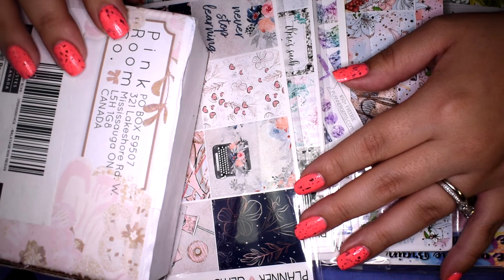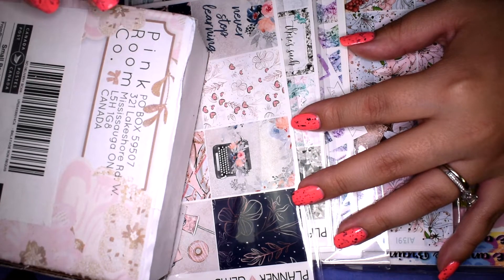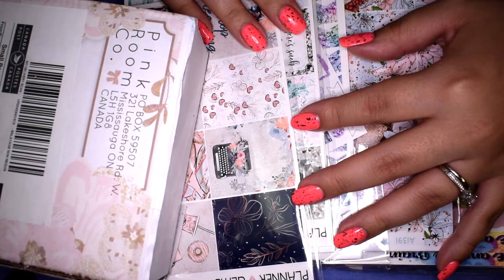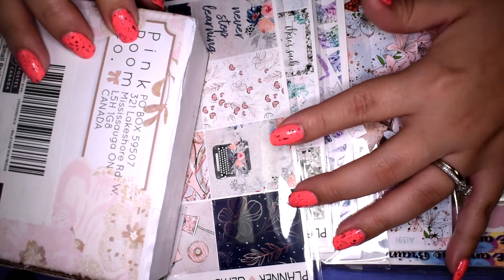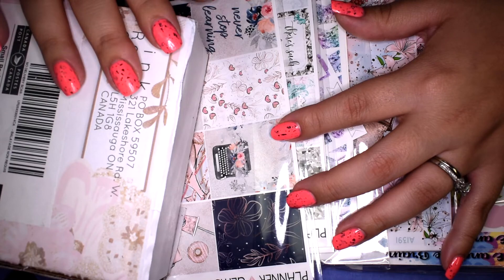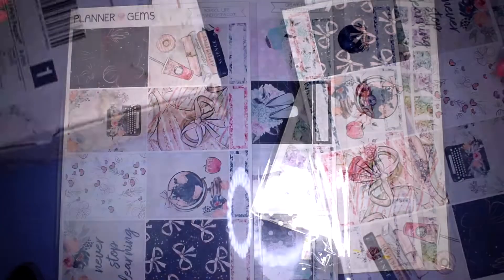Hello everybody and welcome back to my channel! Today's video is going to be another planner haul. I have some sticker hauls here for you guys and I also have a washi order from the Pink Room Co. I will save the washi for last, but let's go ahead and start with some sticker kits.